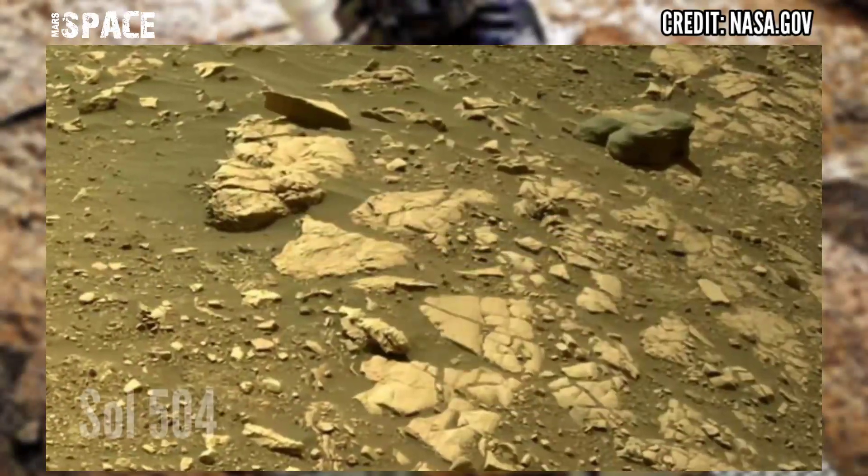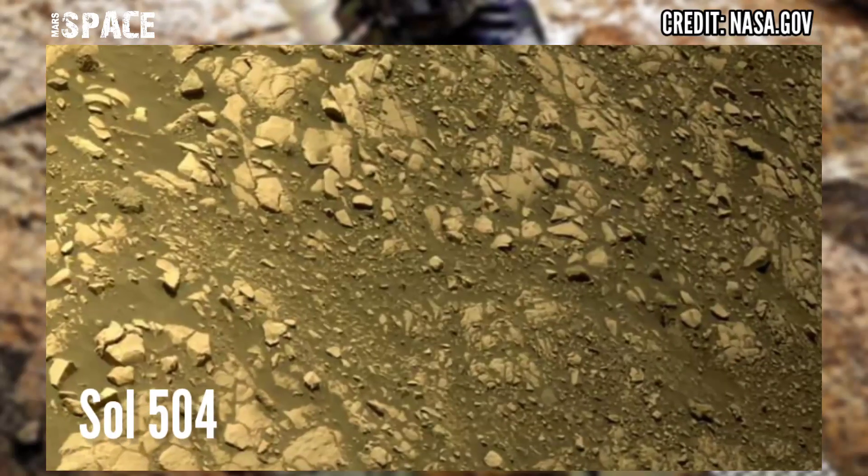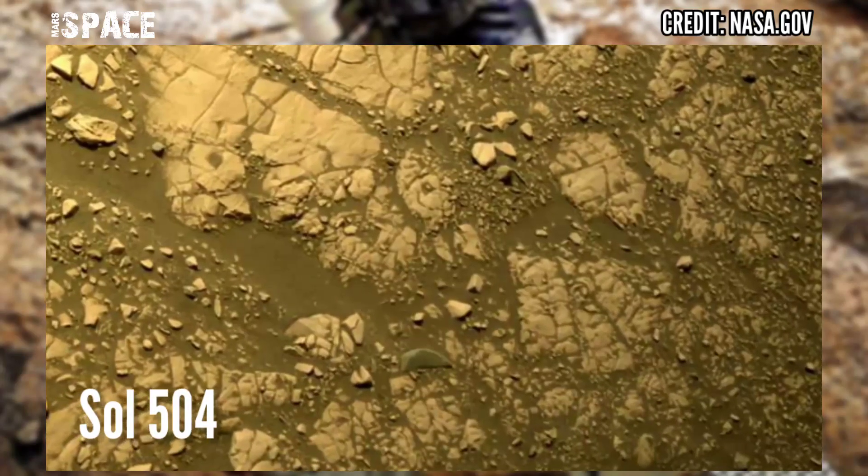And watch new images of Mars from NASA's Mars Perseverance Rover. Mars Perseverance Rover acquired these photos on 21st July 2022, on mission day Sol 504.